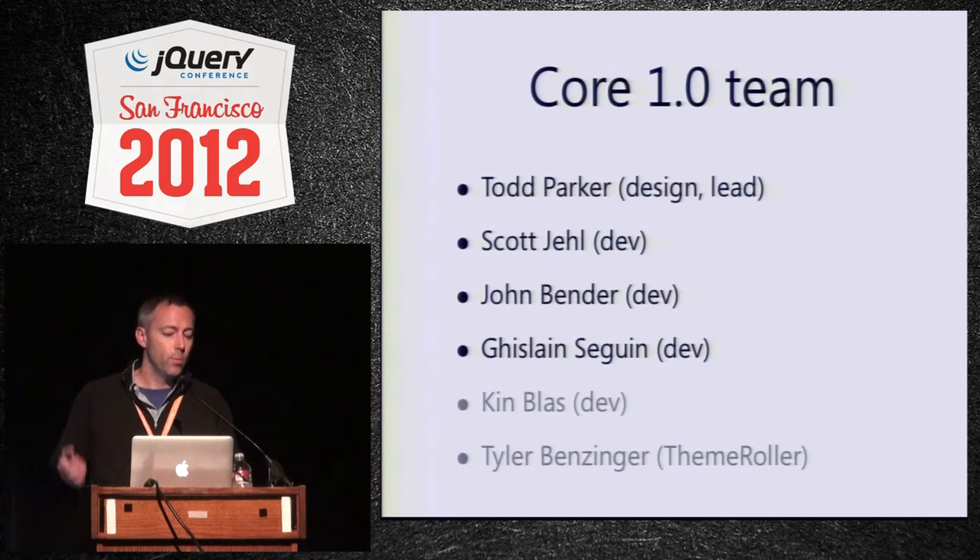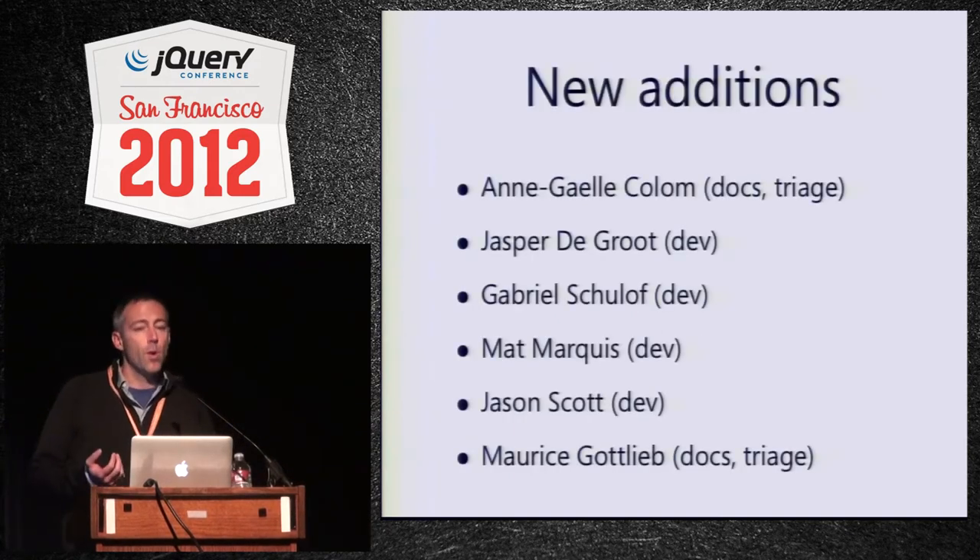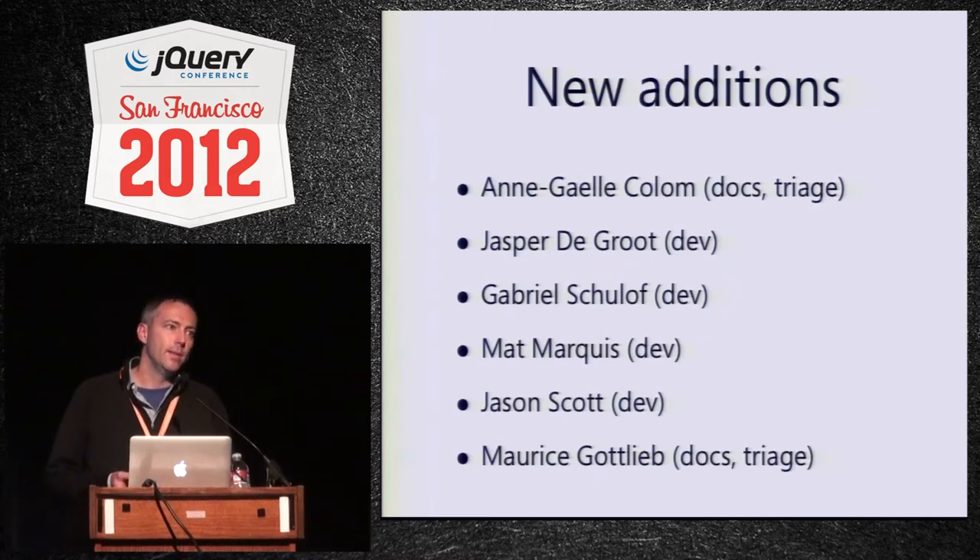When we were building 1.0, there were basically five people working on it. Then we had Tyler, who helped us build ThemeRoller, and Kin from Adobe. Both were reassigned, so we were down to four people. In the last few months we've brought on six people, which has been incredibly helpful. Anne is now our documentation lead. Jasper, a CSS master, was brought in recently. Gabriel from Intel was leading the development effort on Popup. Matt from Filament Group is also a CSS master. Jason Scott is a committer from RIM, which is really exciting. And Maurice has been helping with docs and triage.